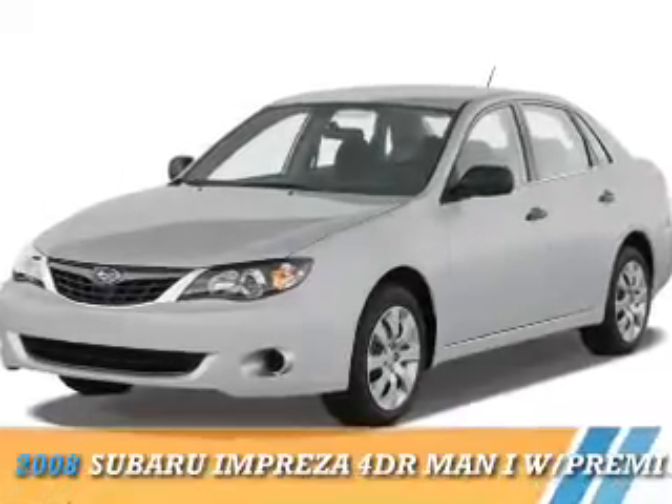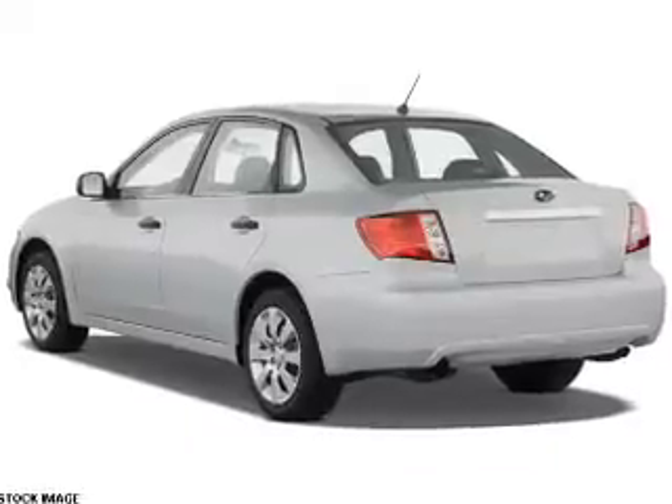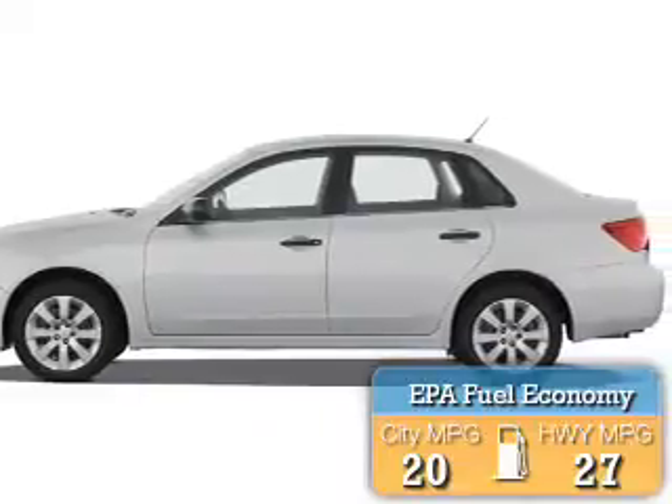Presenting the 2008 Subaru Impreza. It's powered by all-wheel drive and a 2.5-liter four-cylinder engine. Great fuel efficiency saves you money by requiring fewer trips to the gas station.